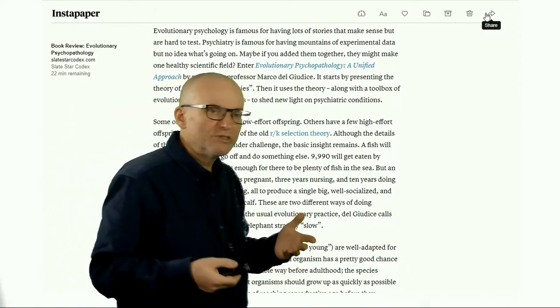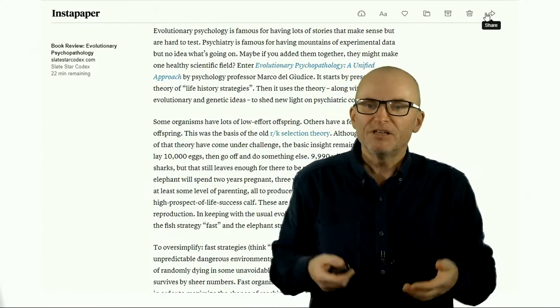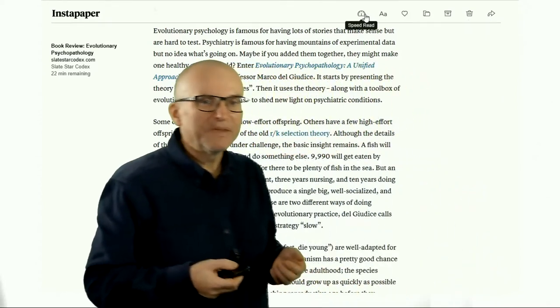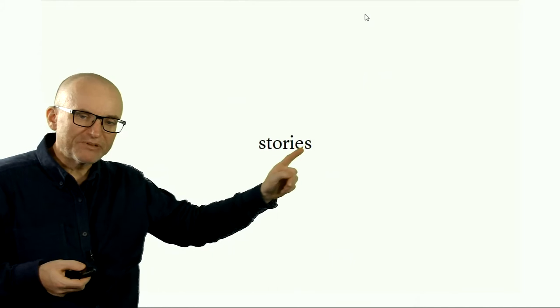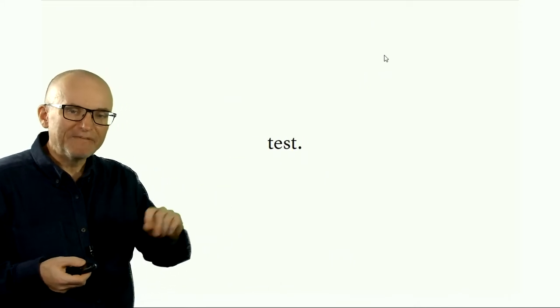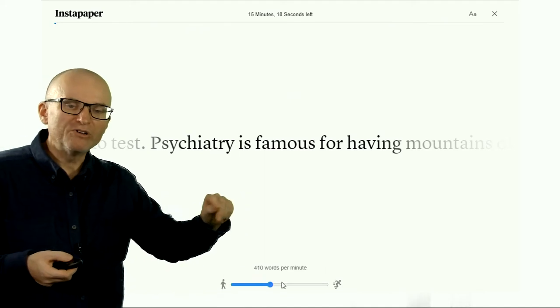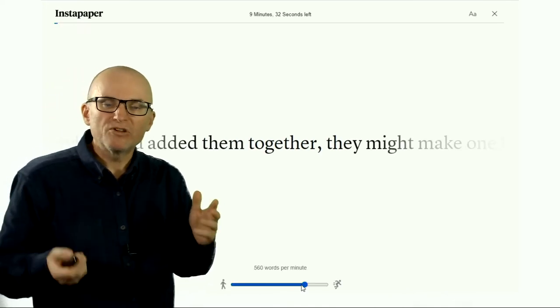There are some other tools that people use to improve their reading speed — for example, speed reading. Instapaper gives you an option to try that. If you click on speed read, it will simply present one word at a time, and you can also choose the speed at which those words are presented. Some people really like that, but it is definitely a high-investment strategy and it may not work for everybody.